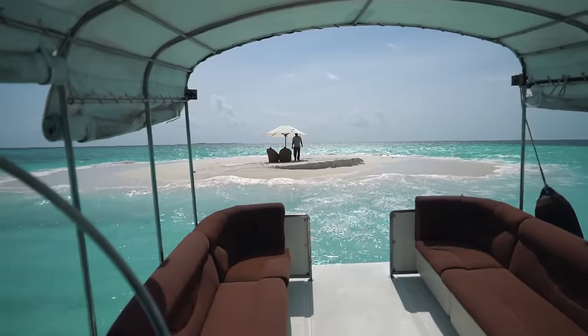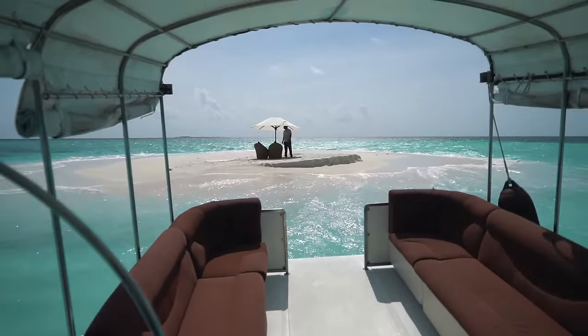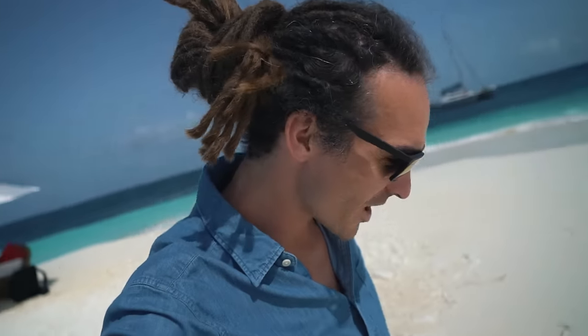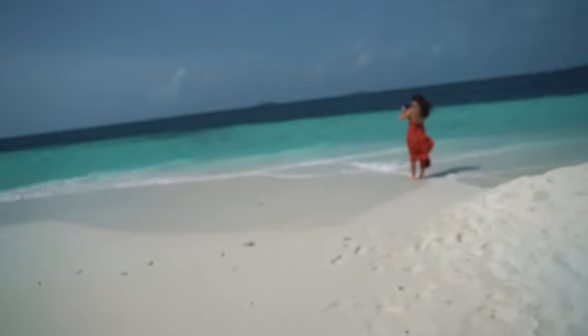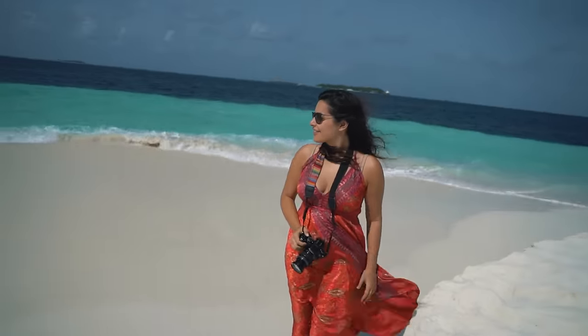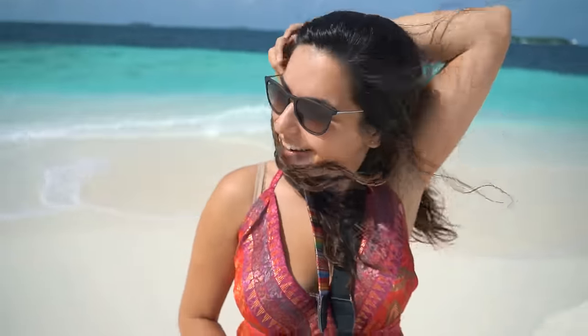Look how tiny this place is! So we've been stranded on this sandbank — the boat has driven back to the mainland and we're just here with a little umbrella, some chairs, and some water. I feel like we're shipwrecked. I thought it was going to be massive!